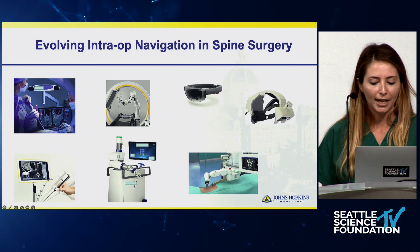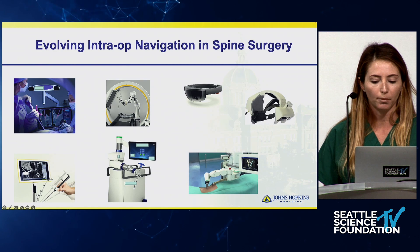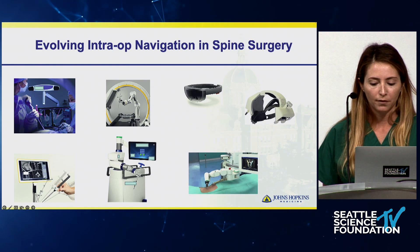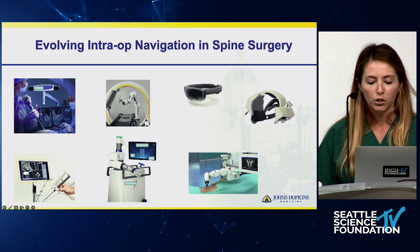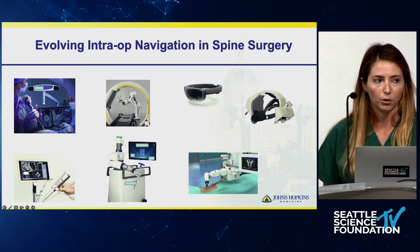More recently we have the introduction of augmented reality headsets where the display is in front of our faces while we're operating. I've been fortunate enough to use all of these forms of navigation in addition to standard anatomic references, so I feel very comfortable discussing the pros and cons.